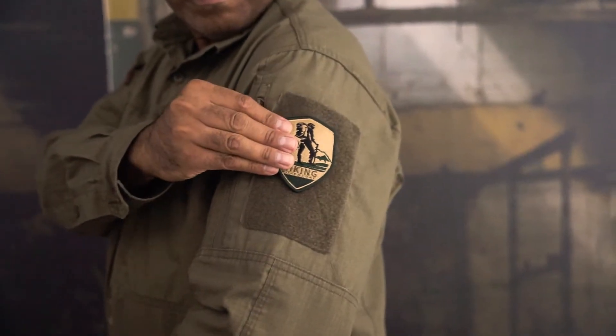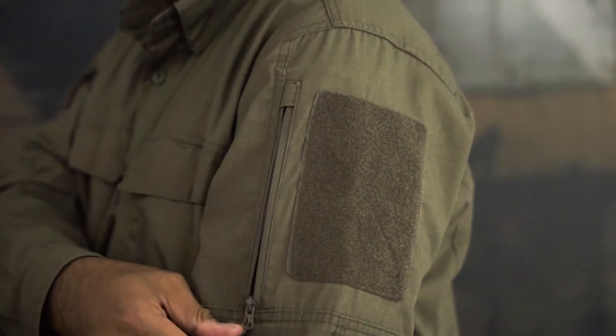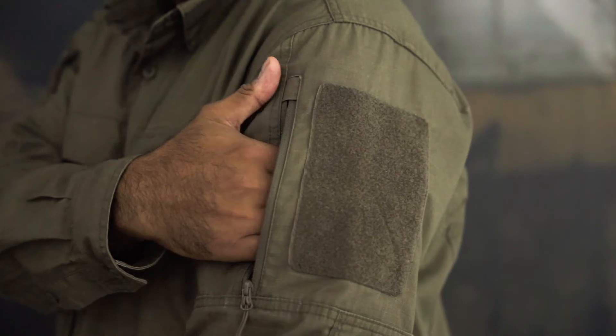Multiple hook and loop panels to attach patches. Sunglasses loop. Zippered arm pockets with hook and loop panels.